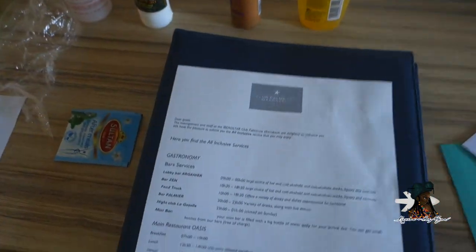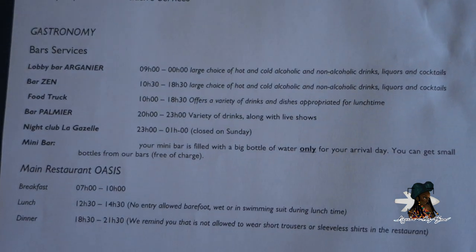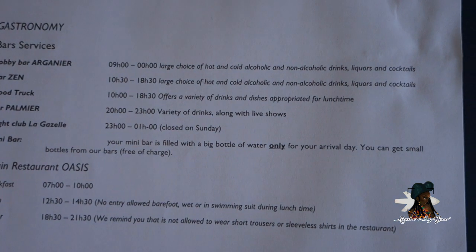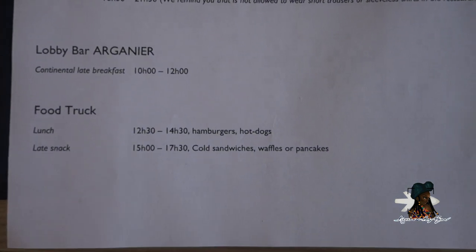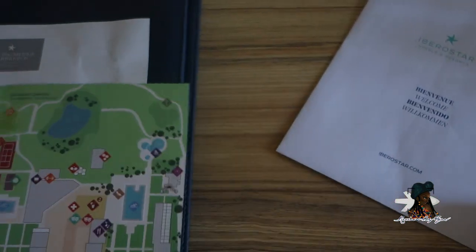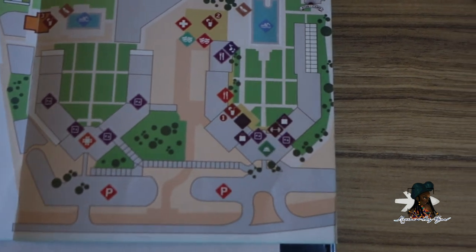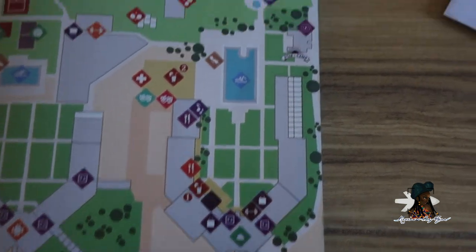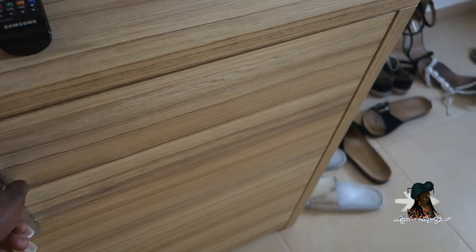You're also given a sheet at check-in that tells you the eating times, and a map — which is really useful because this resort is huge and very big. Then you have a chair for the desk area.